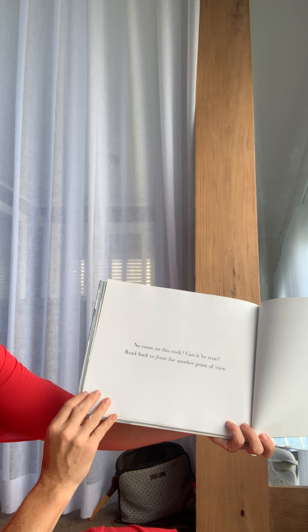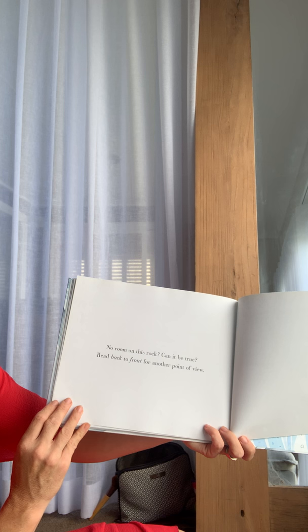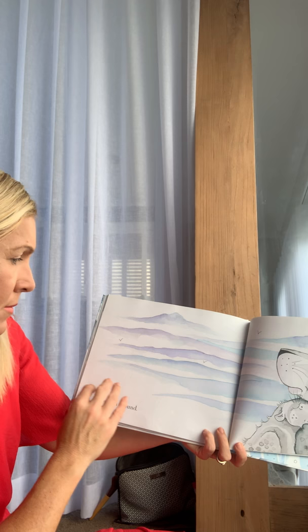'No room on this rock — can it be true? Read back to front for another point of view.' We have to read the book back to front? That's not how you normally read books — let's give it a try.